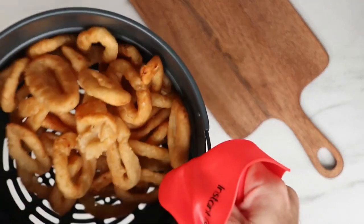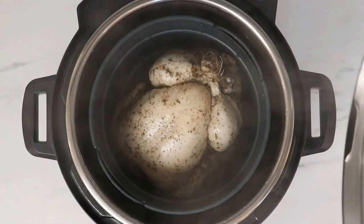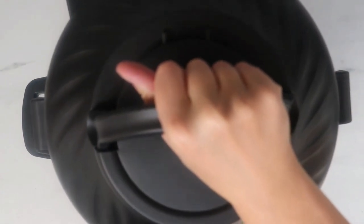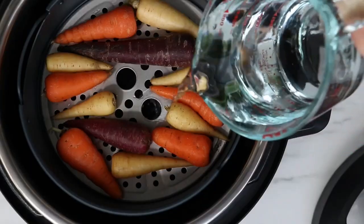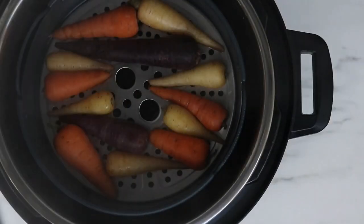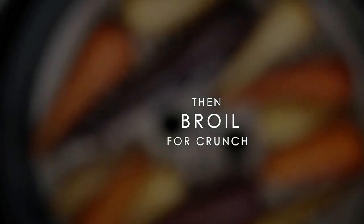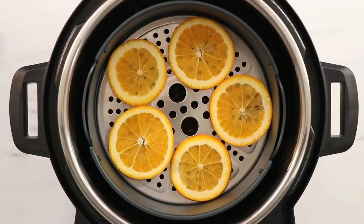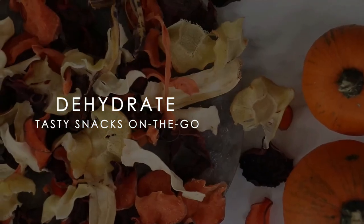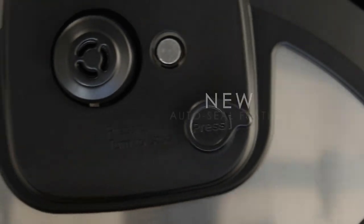The air fryer function excelled in our tests, producing tender broccoli and crisp frozen fries, but the tall cylindrical basket presented some small downsides. The basket allows you to stack two layers of food to make up for the lack of horizontal space, but because the heat comes from above, the food on the bottom layer is often less crisp than the top. The air fryer basket also lacks a handle, which makes agitating the food difficult. The lid's heating coil is exposed when you remove it, which is a burn hazard.